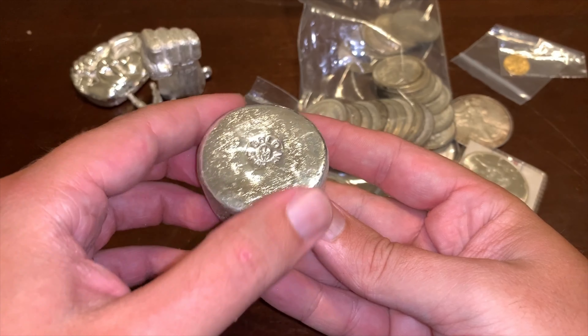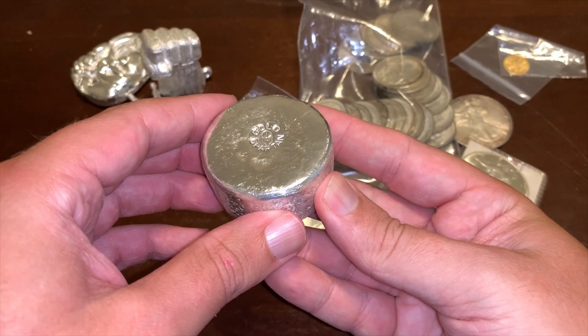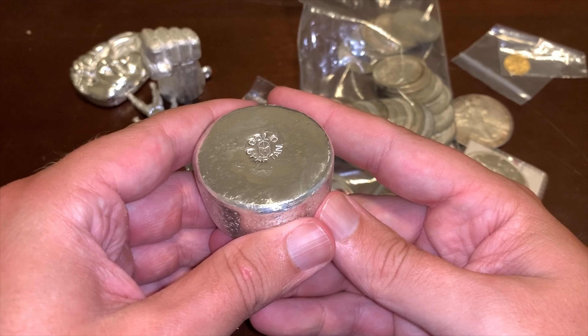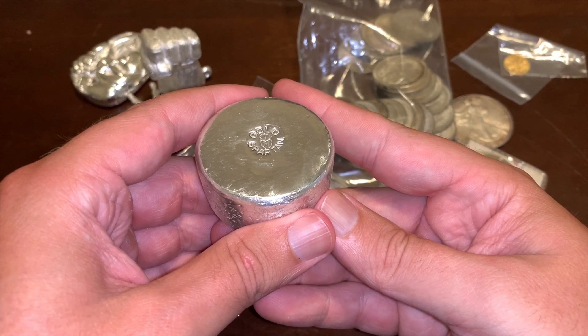Last but not least, I added a 2015 one-tenth gold eagle. These are really the main ones that I use to stack long-term. Everything else I generally end up flipping.